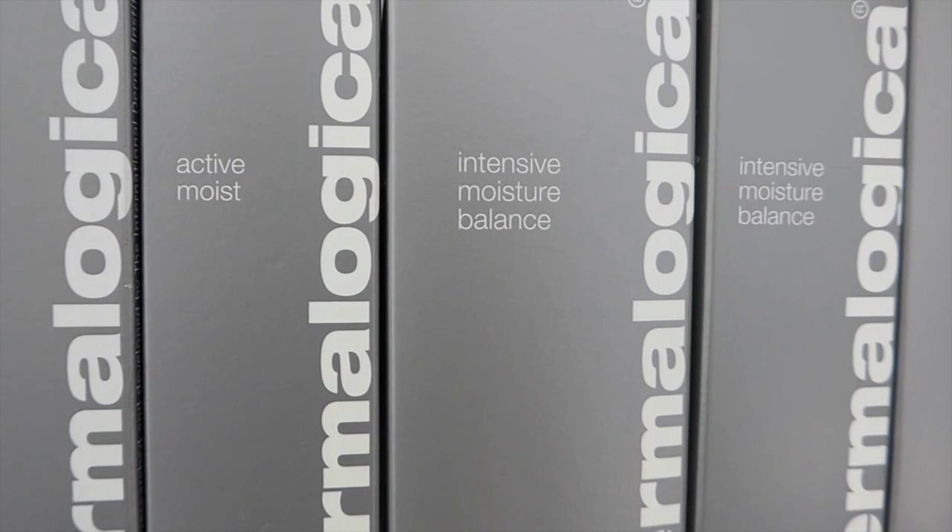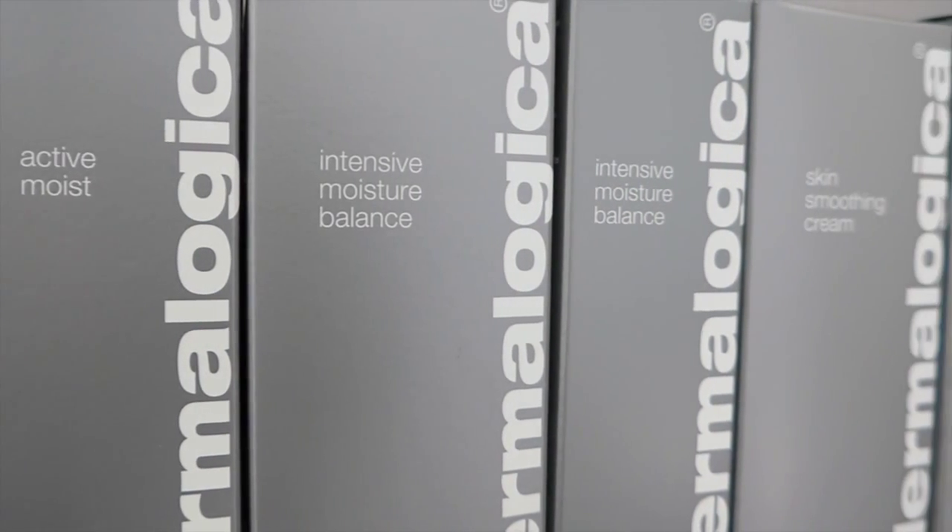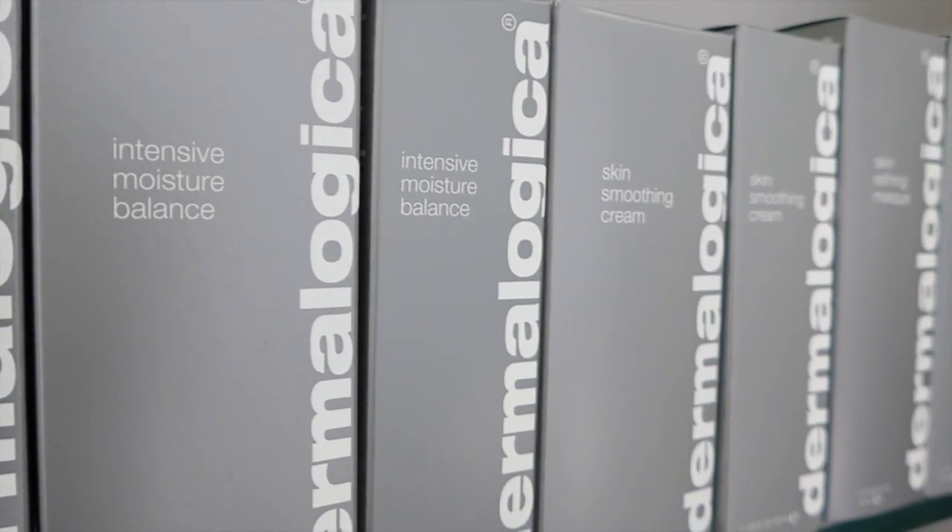Finally, the Dermalogica Skin Smoothing Cream is perfect for normal to combination skin types. This medium-weight cream works to rebalance the skin whilst improving its texture. Key ingredients include grape seed extract and vitamins A, C and D, which help to reduce free radical activity. The light emulsive protection helps shield against dehydration and pollution.